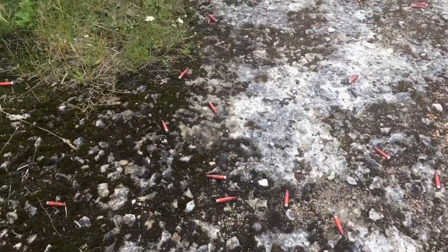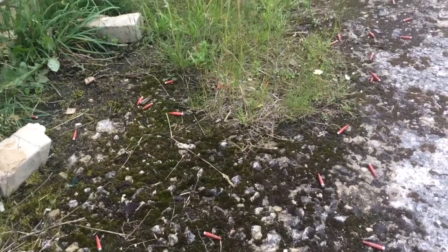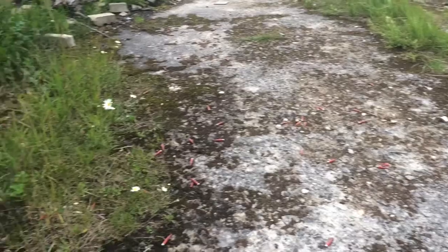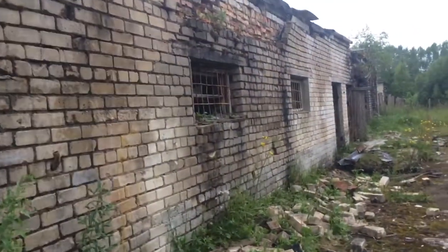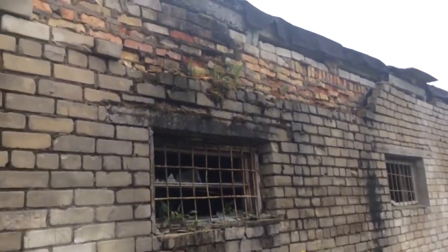By the way, there is one rule: we cannot take anything from this place, so there are probably some reasons for that. There are some bullets on the ground. Tell me if you see any ghosts here.